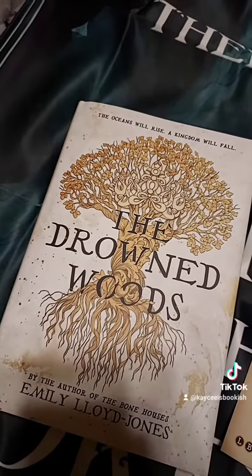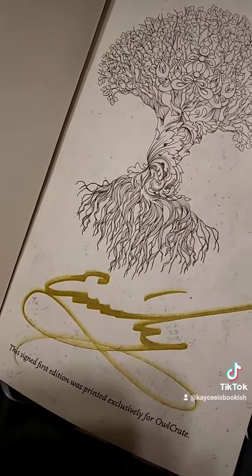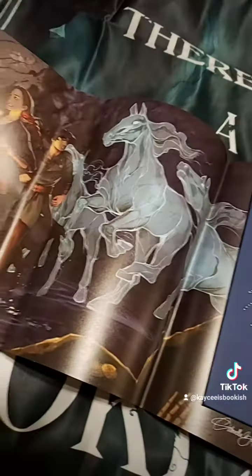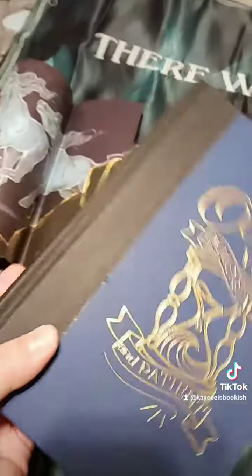The book for this month is The Drowned Woods. It is a signed edition. Not only has the front art been changed, but the inside cover art has also just — it's beautiful. It's stunning. The hardcover itself also has foiling on it. So there is what it looks like.